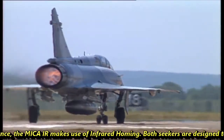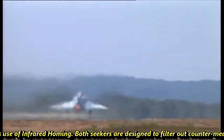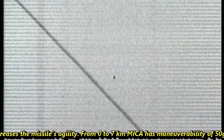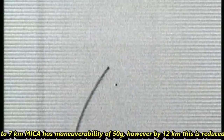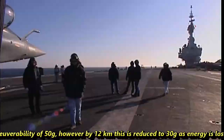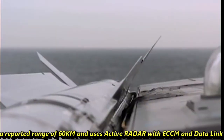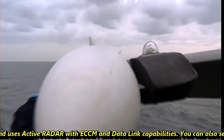Both seekers are designed to filter out countermeasures such as chaff and decoy flares. A thrust vectoring control unit is also fitted into the rocket motor, which increases the missile's agility. From 0 to 7 km, MICA has a maneuverability of 50G; however, by 12 km this is reduced to 30G as energy is lost. MICA has a reported range of 60 km and uses active radar with ECCM and data link capabilities.